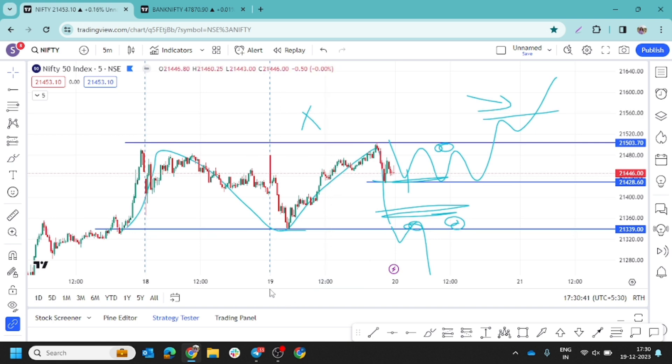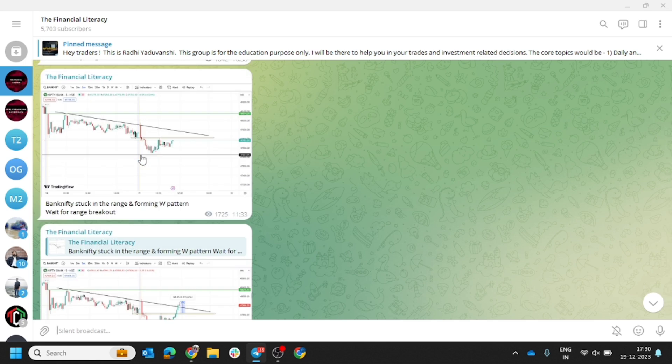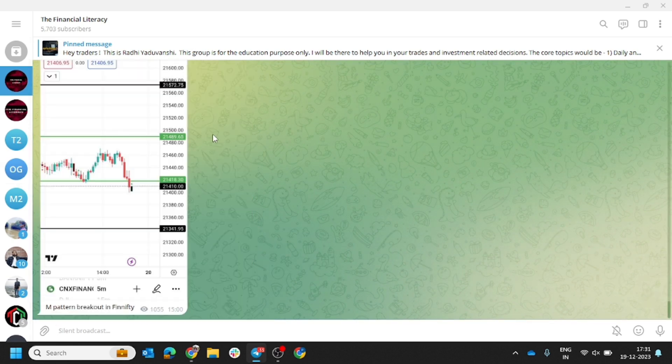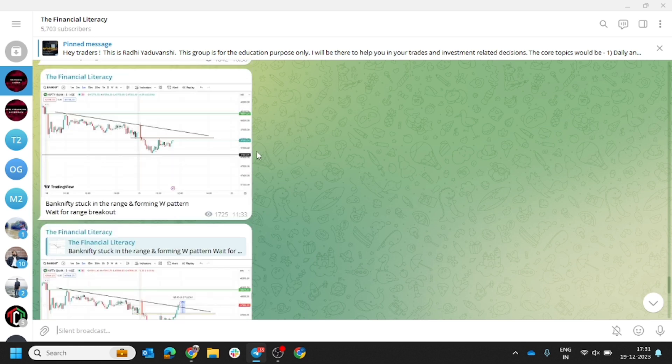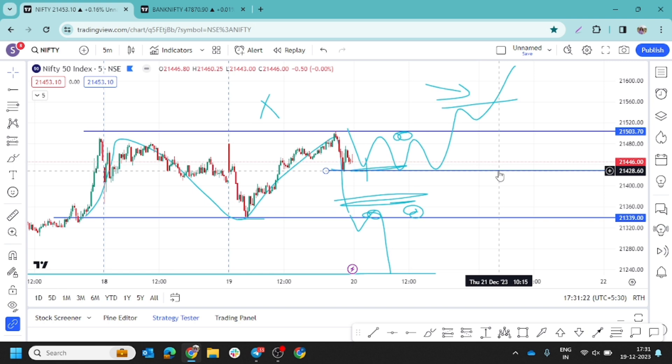This is our channel for Nifty and Bank Nifty. For live updates, join our Telegram channel — the link is in the description. My ID is also pinned there; you can contact me directly for anything related to EOD or the course. The course details are in the description. Charges are discounted this month. I hope the analysis is clear — ask any doubts in the comments or on Telegram. Please like, share, and subscribe. Thank you so much. Be a professional trader and happy financial literacy!